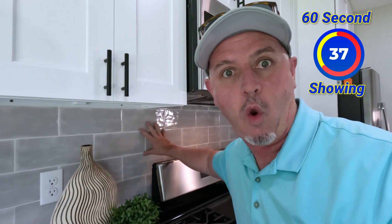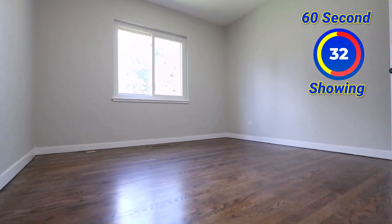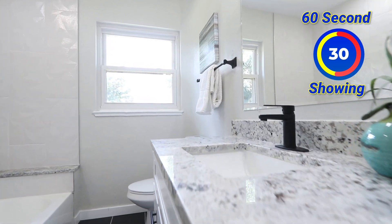Check it out. We can go into the hallway where we have two pretty big bedrooms, pretty big closets, and a beautiful bathroom.